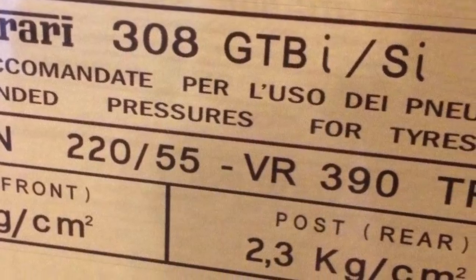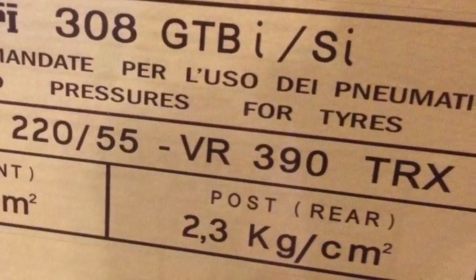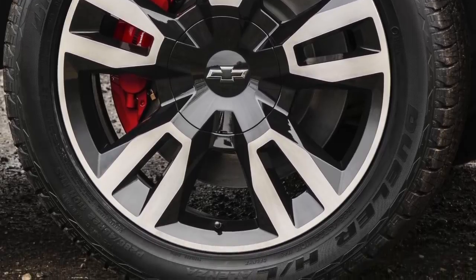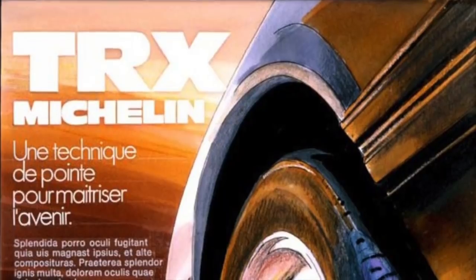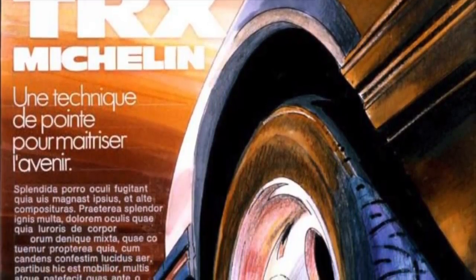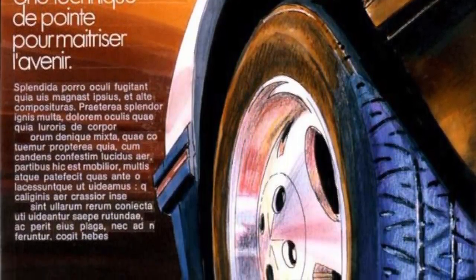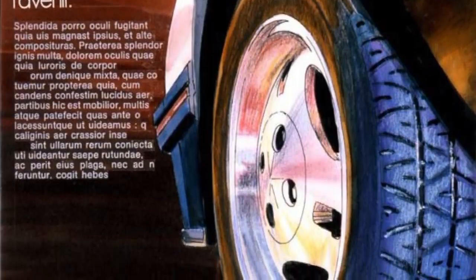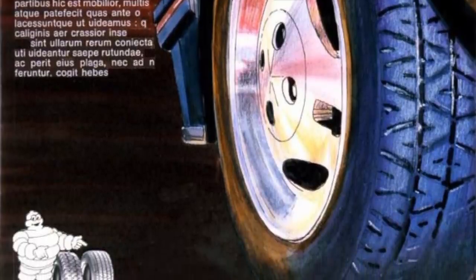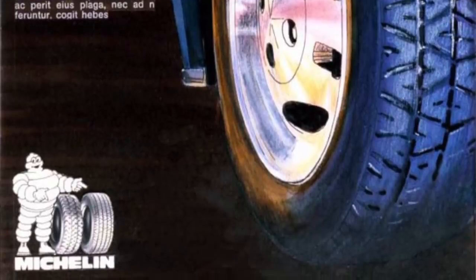The wheel diameter of TRX tires was a metric measurement and not measured in inches like a traditional tire. Even today, most new car tires use inches for their diameter measurements. For instance, Ford's TRX wheel and tire size was 390 millimeters, which was the equivalent of around 15.3 inches. TRX wheel and tire diameters ranged from 315 millimeters to 415 millimeters, which was the equivalent of 12.4 inches to 16.3 inches.